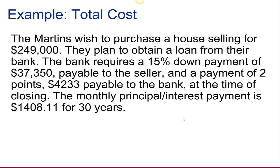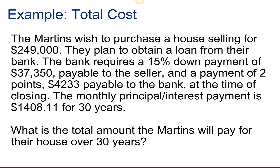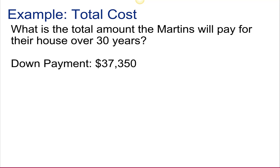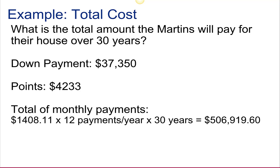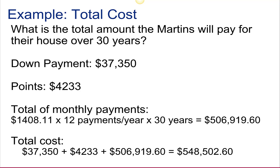Now we want to figure out the total cost of the home. The Martins were buying it for $249,000, had to make a 15% down payment, and had to make a payment of two points to the bank at closing. Their monthly principal and interest payment is $1,408.11 for 30 years. We consider the down payment, the points, and the total of the monthly payments: $1,408.11 times 12 payments per year times 30 years equals $506,919.60. Adding the points and the down payment, the total cost of this home over the life of the loan is $548,502.60.